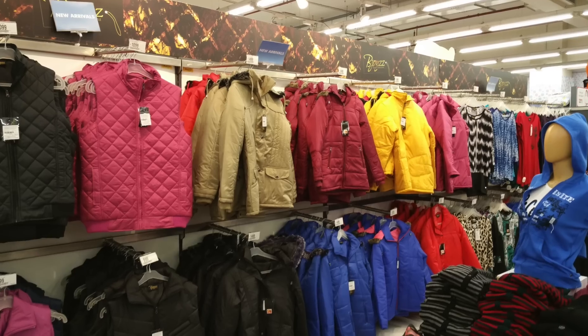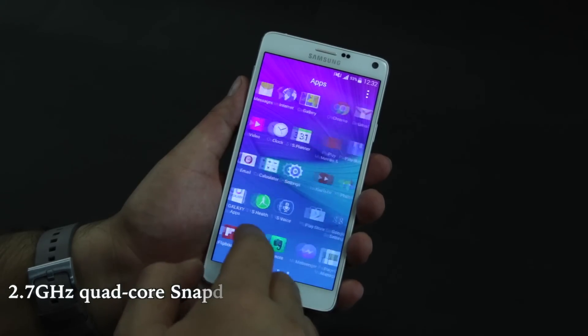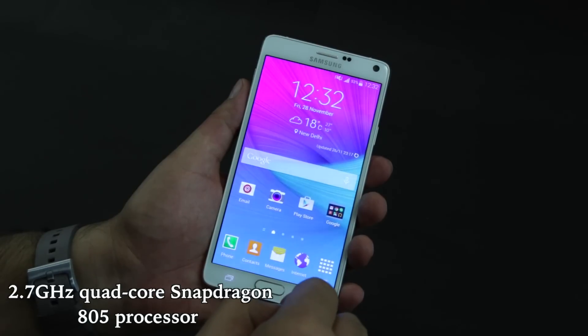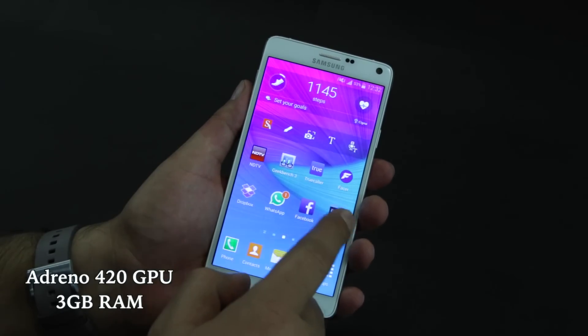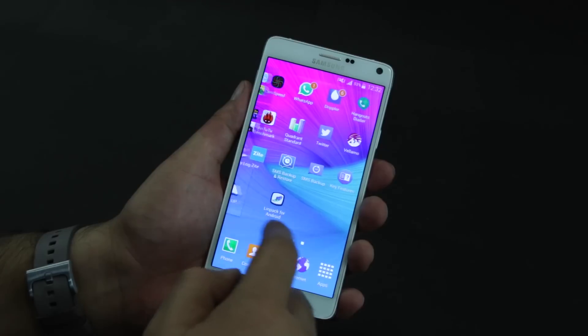The real thing that counts is image quality, and the Note 4 offers great results in daylight and decent ones in low light. With a top-of-the-line quad-core Snapdragon 805 chip running at 2.7GHz, Adreno 420 graphics, and 3GB of RAM inside, the Note 4 clearly doesn't skimp on specs in any way — handling everything from day-to-day tasks to multimedia and graphics-heavy games.